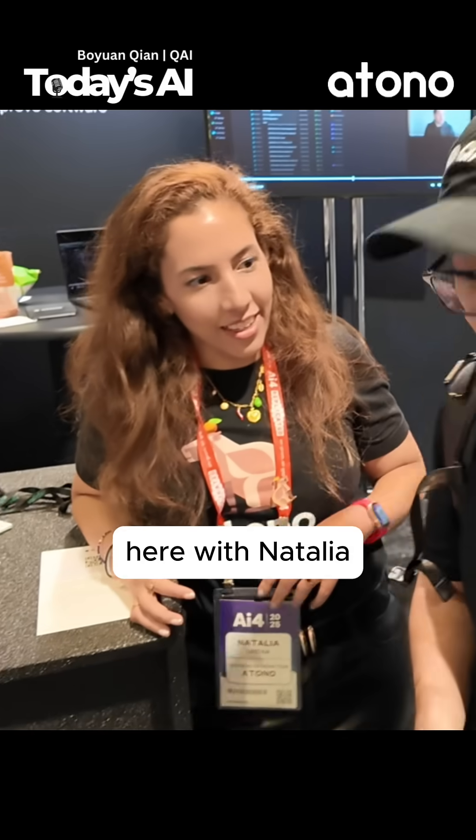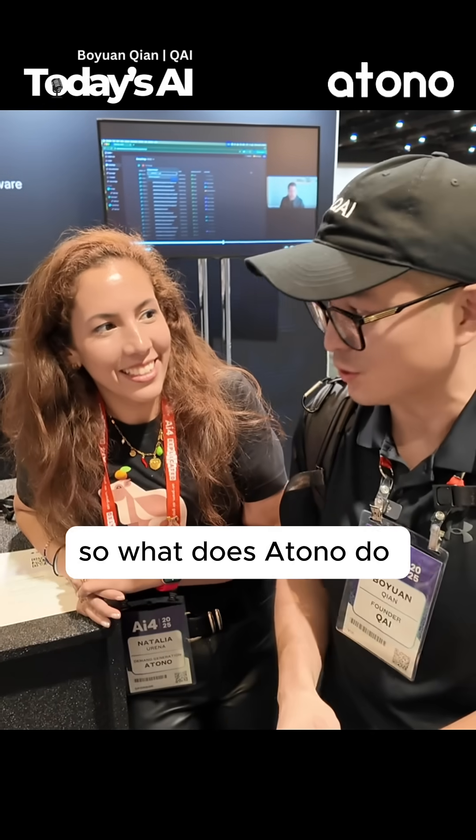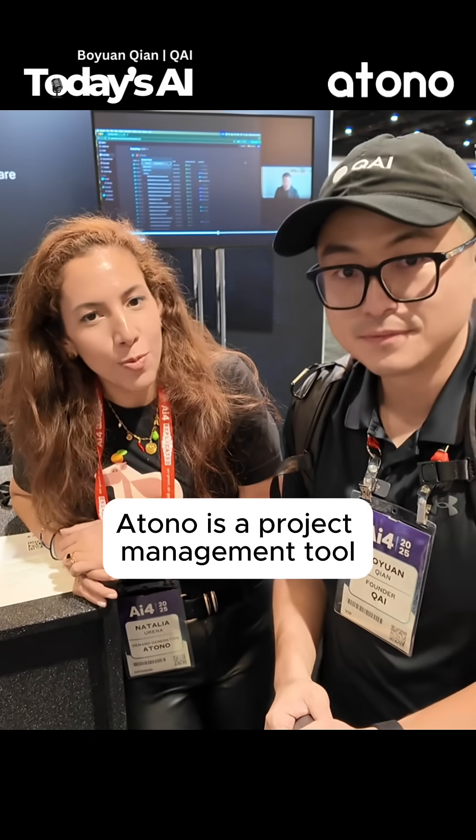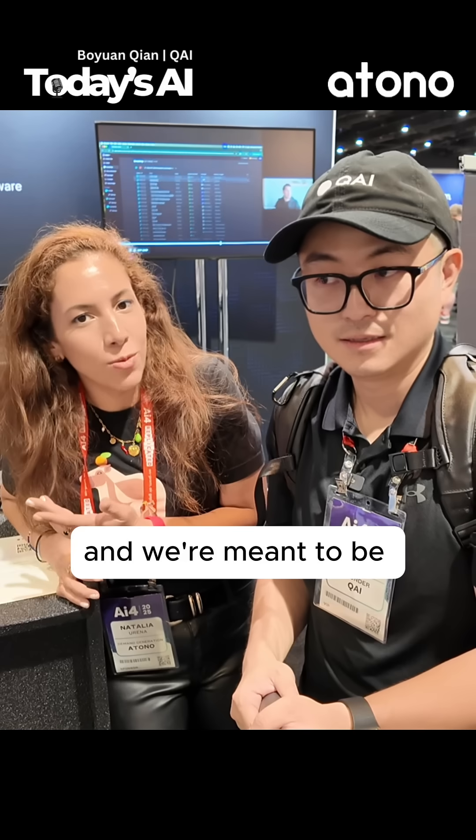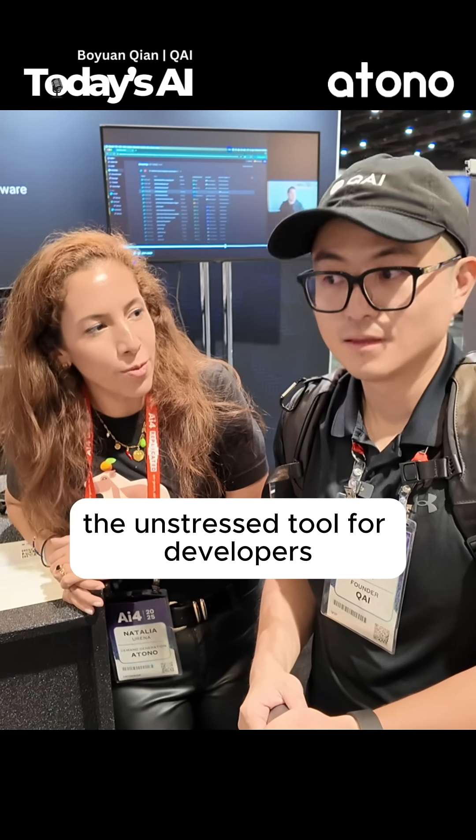Hi guys, I'm Booyang here with Natalia. So what does Atono do? What do you guys build? Atono is a project management tool specifically for developer teams, and we're meant to be the unstressed tool for developers.